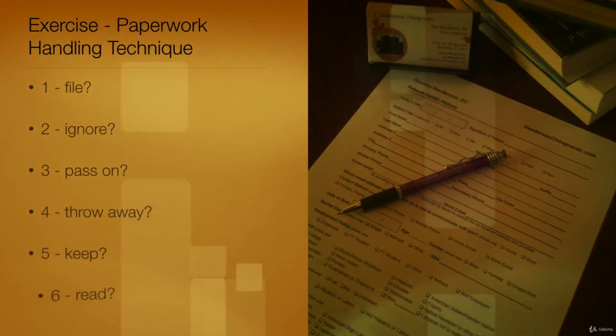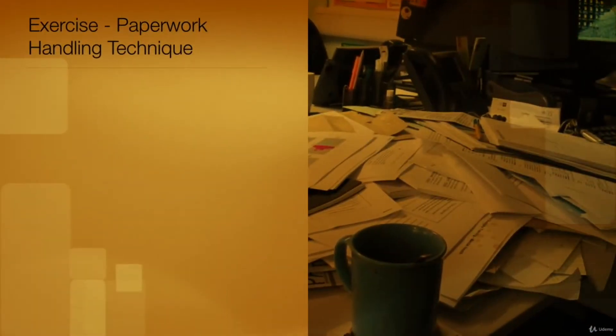The words file, pass on, throw away, and read will remind you of a simple technique for managing your paperwork. Let's check together.